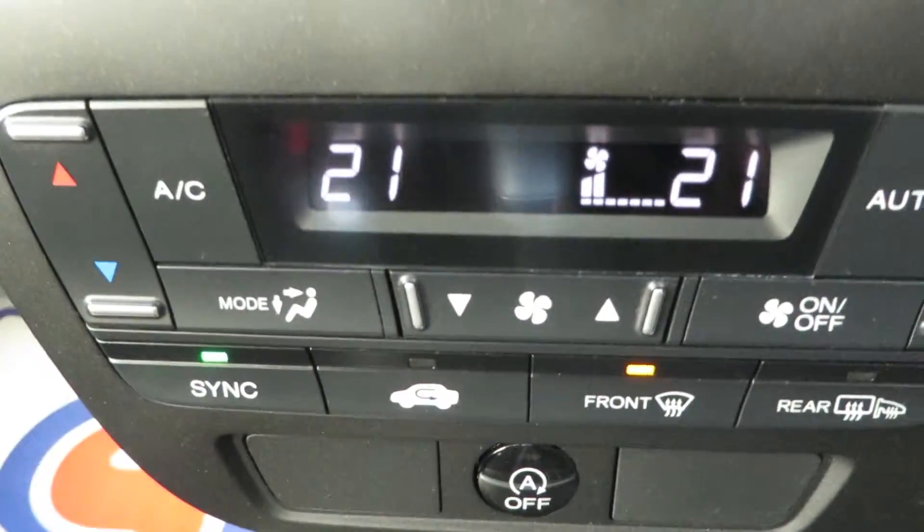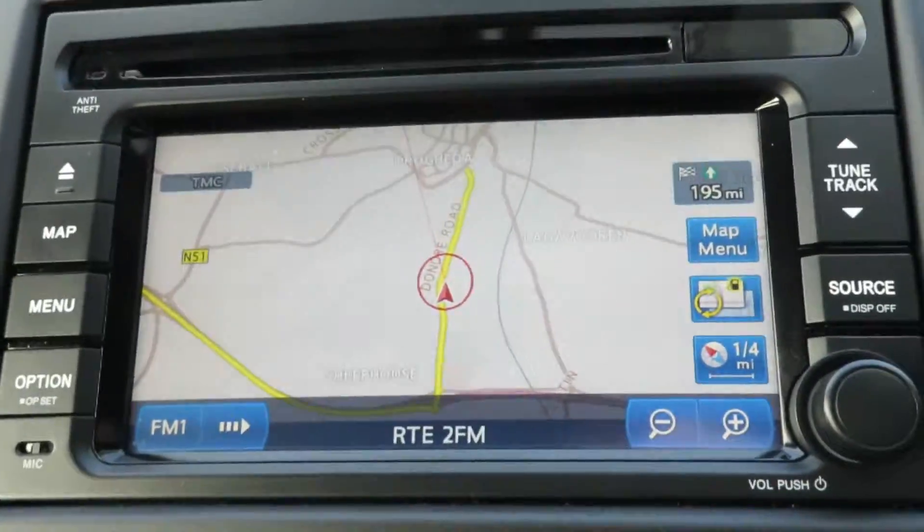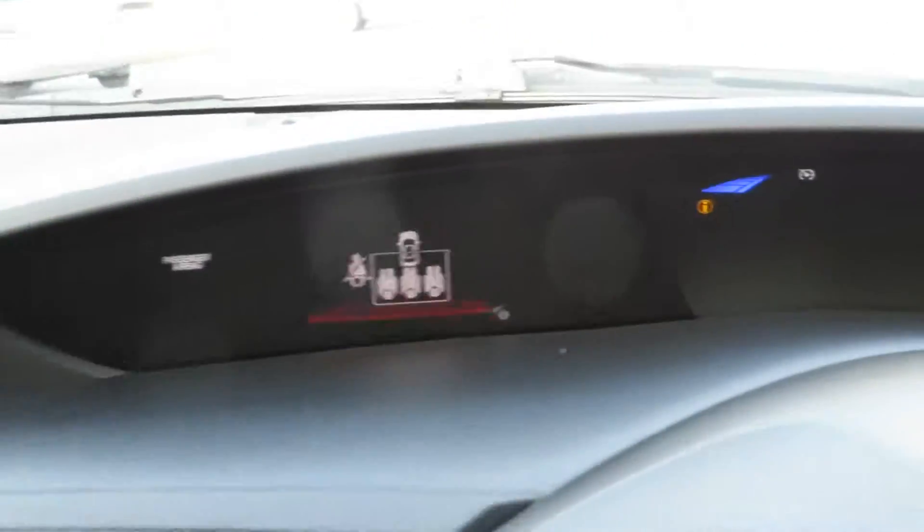6 speed gearbox, dual climate control air conditioning, sat nav, reversing camera, touch screen radio, and as you can see, comes with a lovely interior.